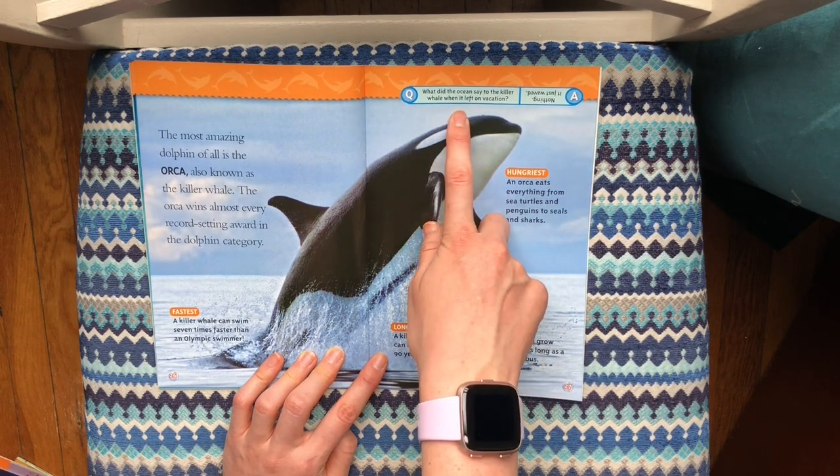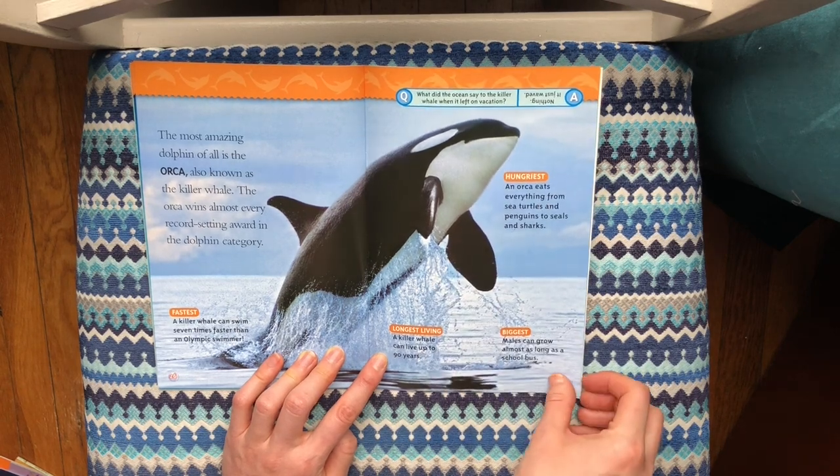What did the ocean say to the killer whale when it left on vacation? Nothing — it just waved!